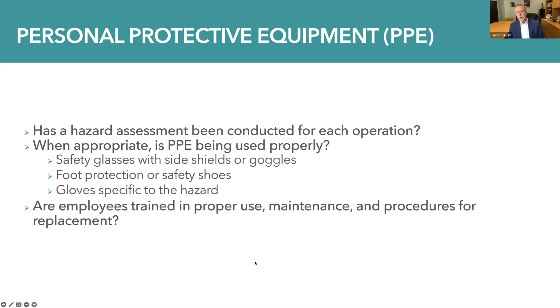Also to be considered — and this does cross over a little into part two of our series — is personal protective equipment. Has a hazard assessment been conducted for each operation? When appropriate, if that hazard assessment determines that personal protective equipment is the preferred method for mitigating a hazard and protecting the employee, is it being used properly — whether it's safety glasses with side shields or goggles, foot protection or safety shoes, or gloves specific to the hazard? And are employees trained in proper use, as well as maintenance and procedures for replacement?